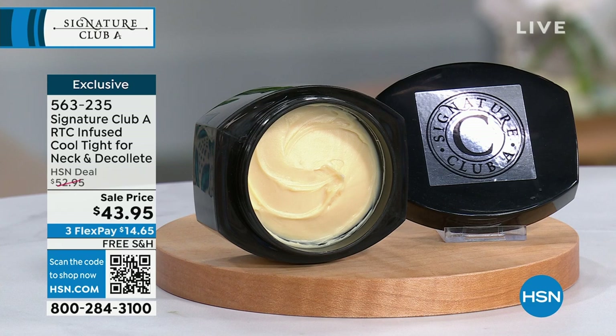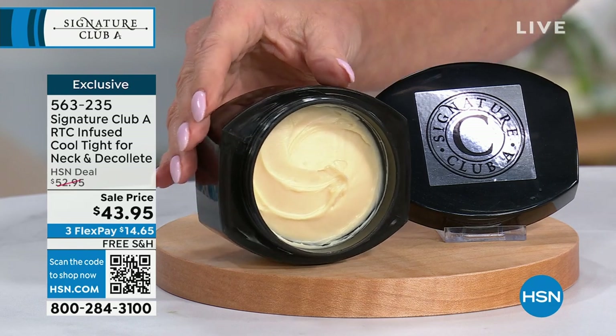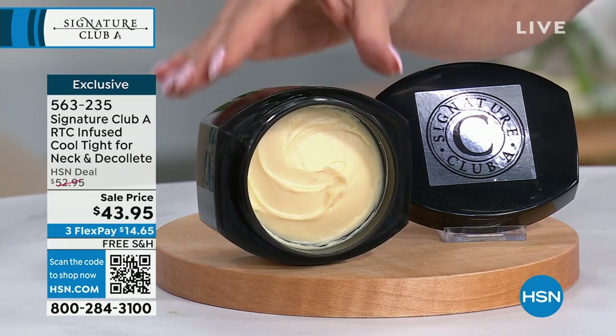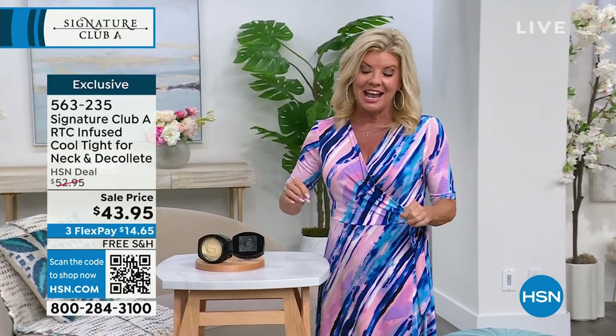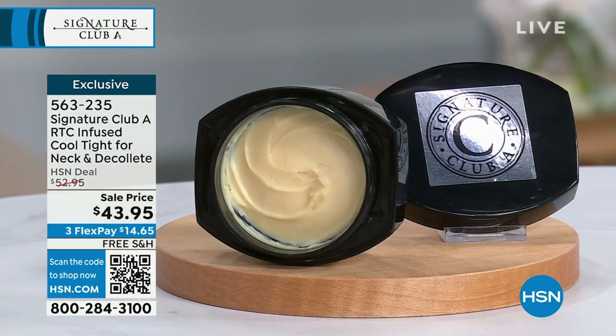In 20 minutes from right now, you don't want to miss the before and afters of one of our number one top selling neck and decollete. It's called Infuse Cool Tight. You're gonna see instant, amazing, absolutely jaw-dropping results. They're temporary, but you're also getting long-term benefits. Adrian discovered the ingredients in here that give the smoothing effects — there's nothing on a product out there like it. We're talking about selling millions, and yes, we have it at an event price today, with free shipping and flex pay on top of that.